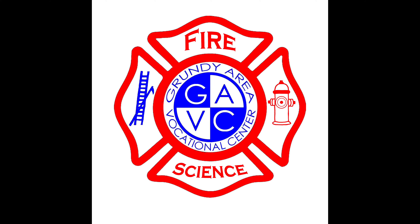Fire Science at GAVC is a two-year program. The first year focuses on introduction to the fire service and introduction to EMS. Anymore, the fire service and EMS are very much combined. That's why most local fire departments you'll see ambulances alongside the firefighters, and most firefighters have medical training. The first year of our program focuses on an introduction to that, guiding students down the path to becoming a firefighter and an EMT.